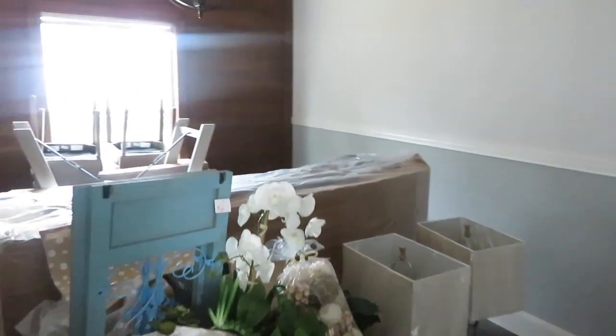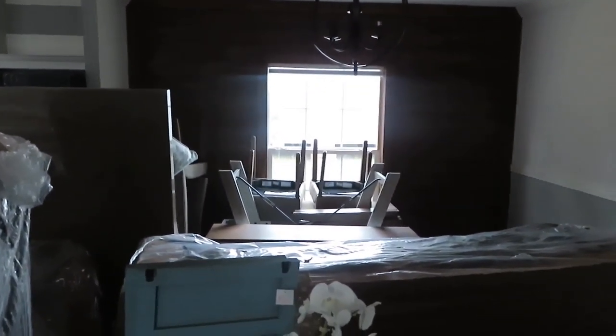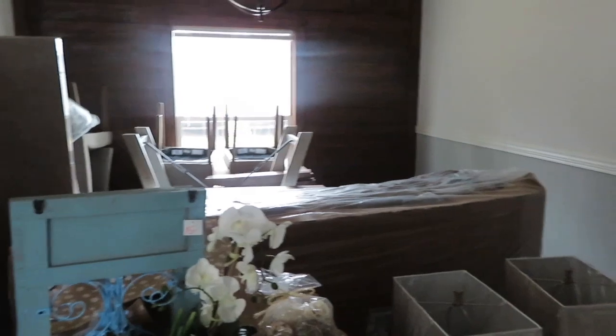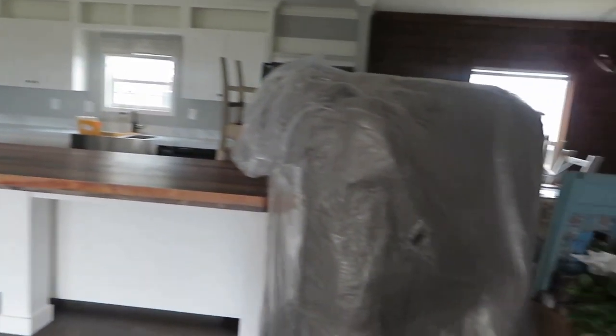This is the dining room — got the wood accent wall over there. It's two-toned in color. Really nice. This house is huge too.